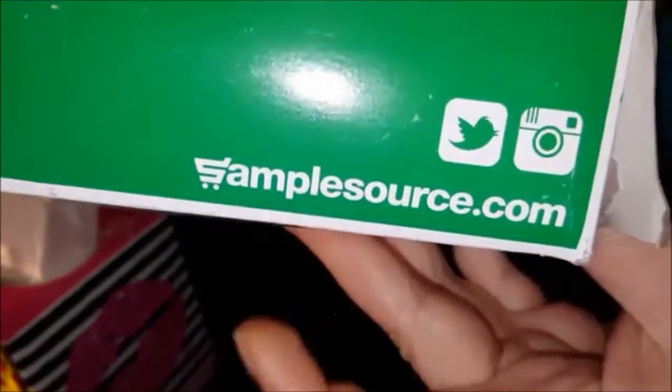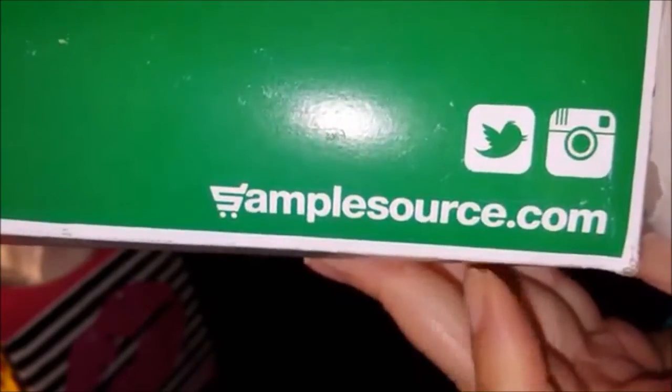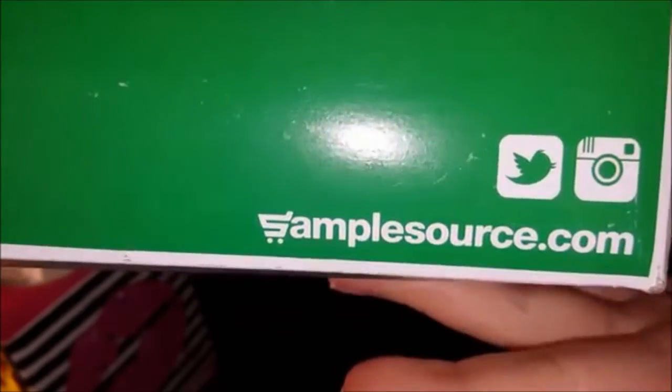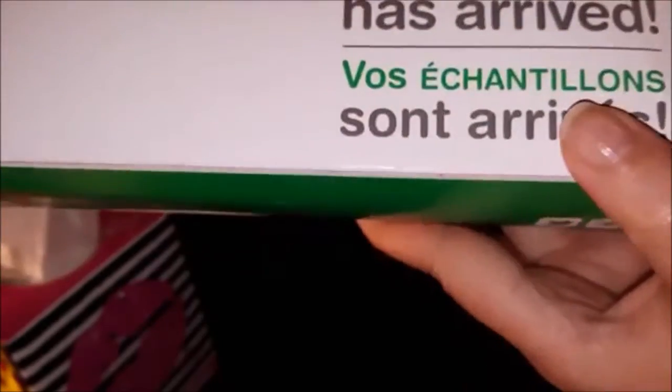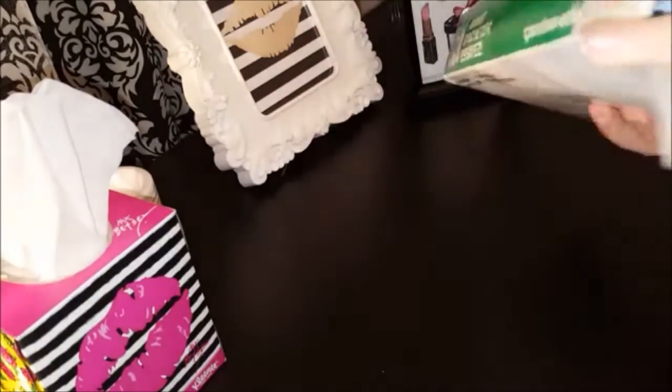If you want to sign up, all you have to do is go onto their website. Obviously it is gone for this season, but you can certainly apply for the upcoming season. This is available both to Canada and the US. I haven't opened it yet — you can see it's still sealed — so I wanted to do a live unboxing with you. Let's go ahead and open this up. Jam packed with goodies!